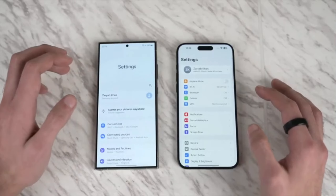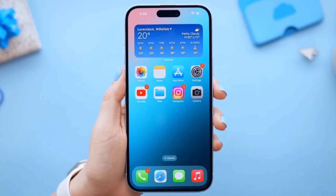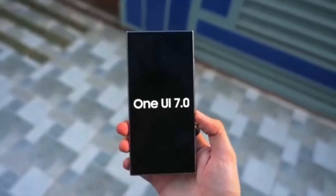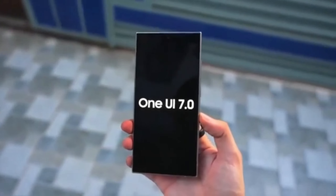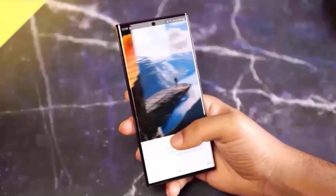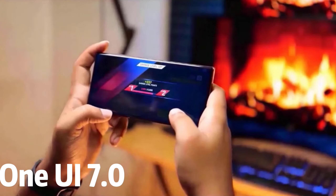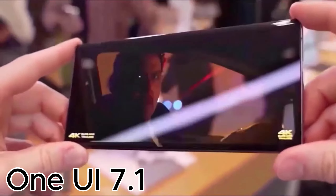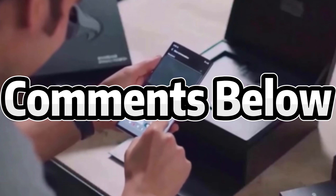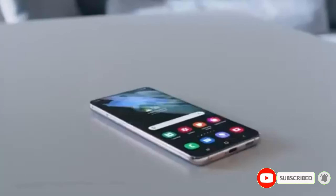The prospect of One UI 7.1 being a game changer is undeniably exciting. Samsung has consistently pushed the boundaries with its software, and this update could be another milestone. We'll continue to monitor developments closely and bring you the latest updates on One UI 7.0 and 7.1. Hit that subscribe button, like this video, and share your thoughts in the comments below — what are you most excited about for One UI 7.1? Let's start a conversation.